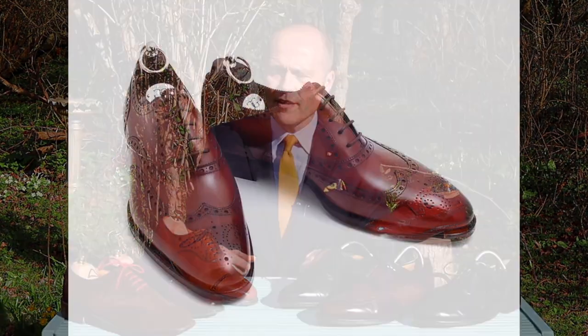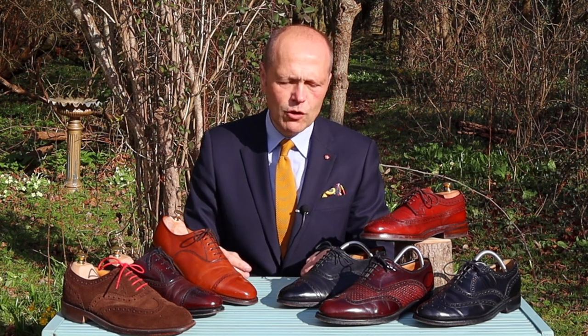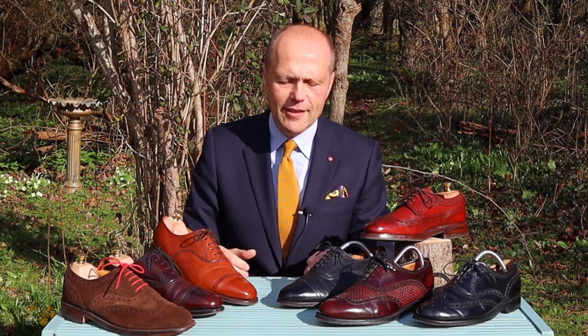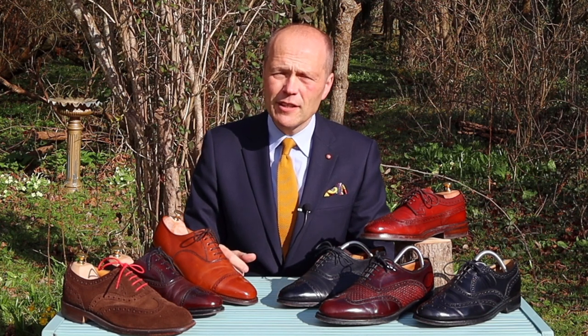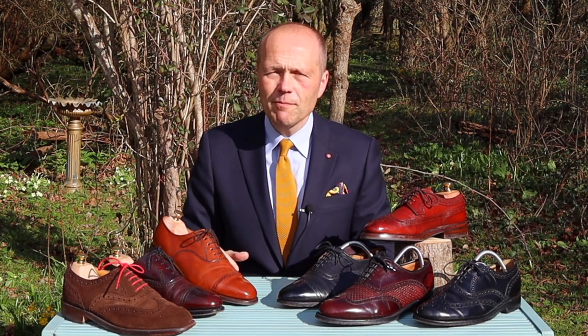If you want to go full tonto, you can go to Gaziano & Girling and invest in their Rothschild shoe — a beautiful brogue in oxblood that I really love, though it's up in the £1,000 mark, so it's firmly in the premier, elite shoe world. And if money's no object, you can go into the bespoke world with George Cleverley and John Lobb and get anything you like. But I think you'll agree the brogue is definitely a shoe worth having in your collection — it's the most common shoe in mine, and I love wearing them in various colours and materials.